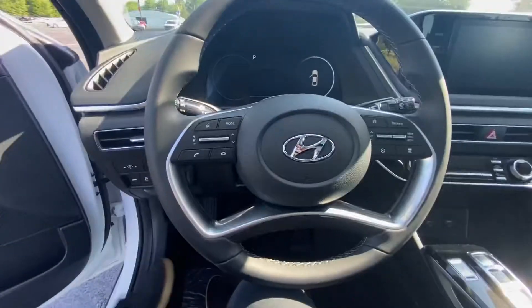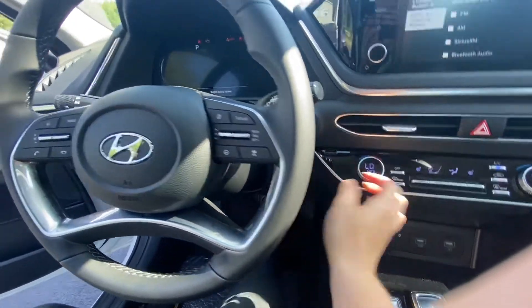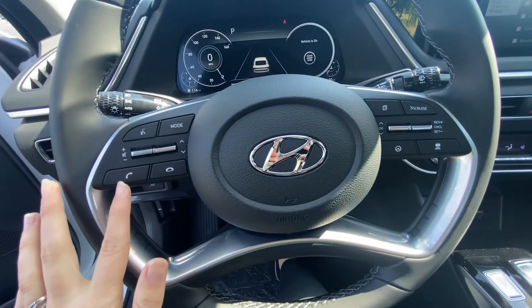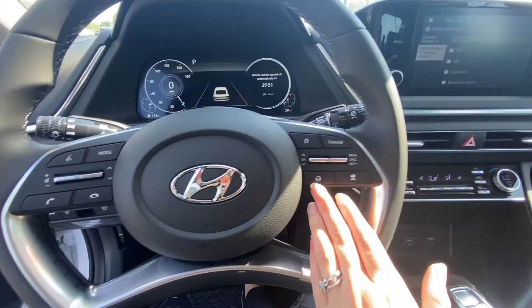Get in here. It has the push button start — just put on the brake and the button to turn her on. It's all digital. You can do hands-free calling. Your cruise control is adaptive; you can choose how far you want to be from the car in front of you, as well as steering assist.